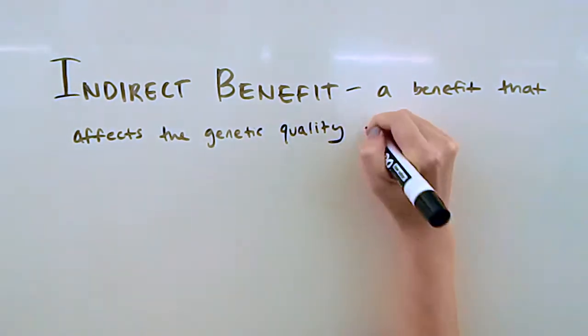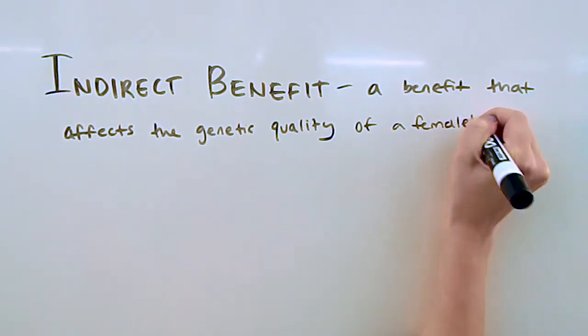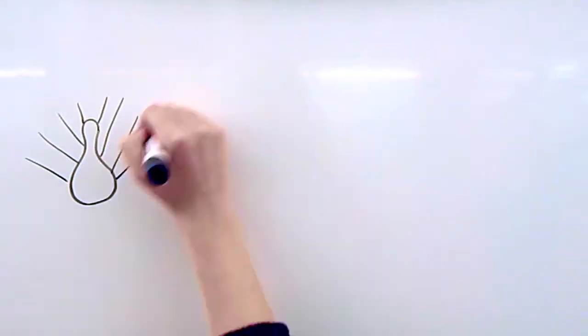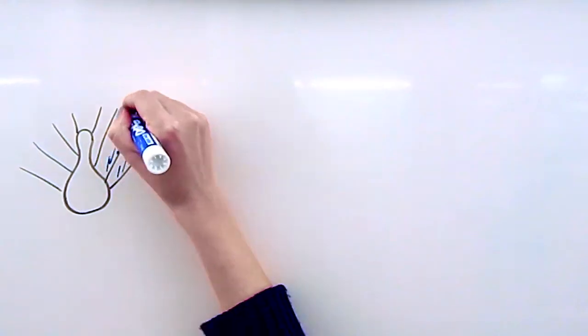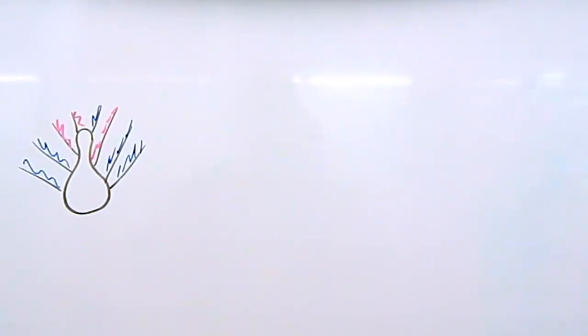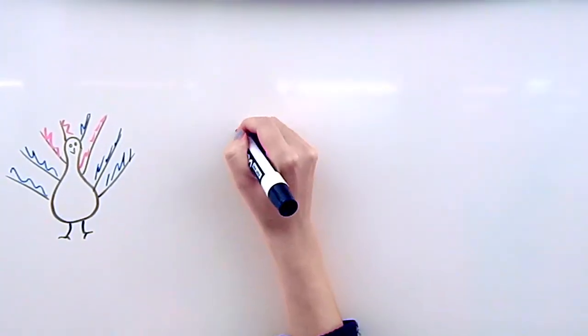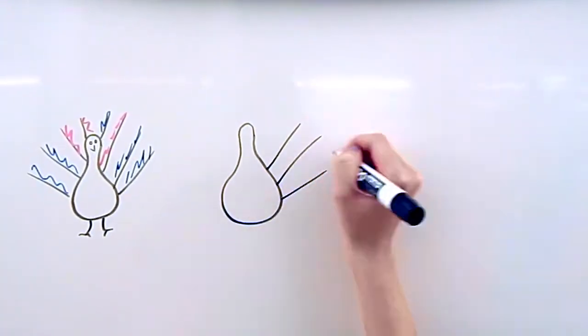An indirect benefit is a benefit that affects the genetic quality of the female's offspring. When referencing the good gene hypothesis or the Fisher runaway hypothesis, the choosy sex will select partners that have or display more of a certain trait. The decorative plumage of a peacock is a good example for explaining these two hypotheses.